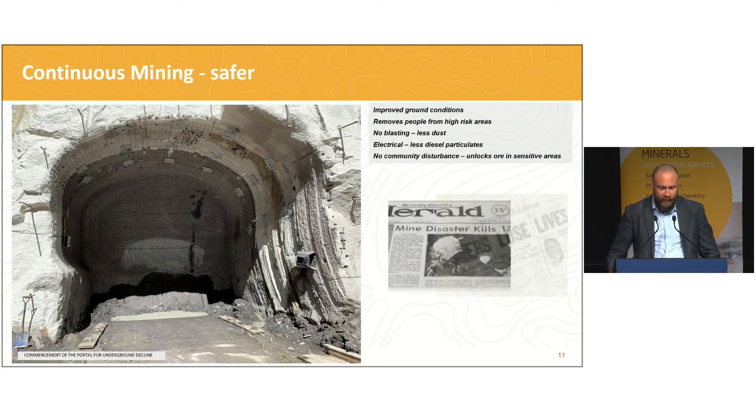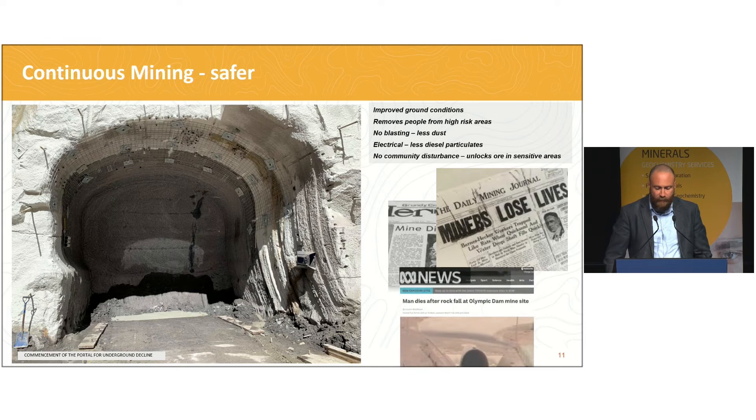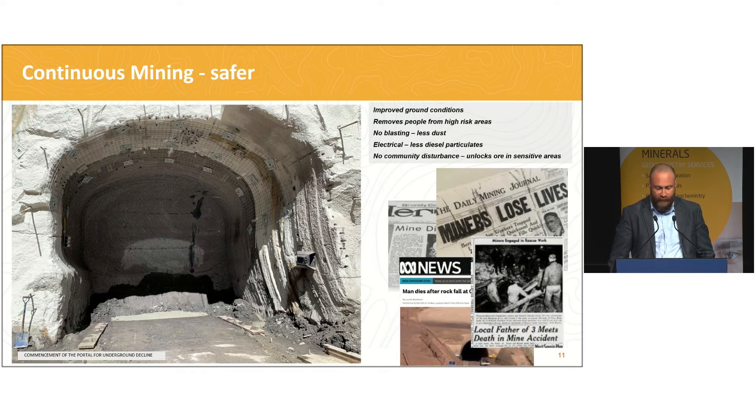Taking safety first: despite best efforts, rock falls in underground mines have been responsible for far too many serious injuries and fatalities. The technology we're trialling with the continuous miner seeks to reduce this by eliminating blast from the mine development process, thereby creating much better ground conditions. In addition, it reduces the number of people and removes them from high potential rock fall areas. Worker safety is also enhanced through less dust generation, less manual labour, and as a fully electrical machine, much less exposure to fine diesel particulates.